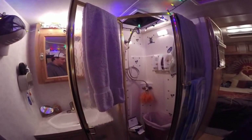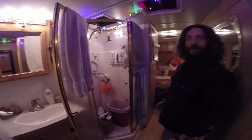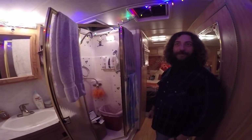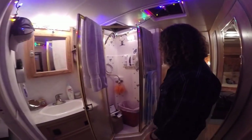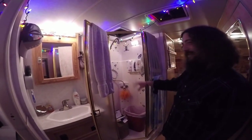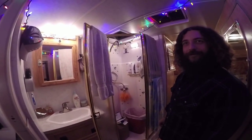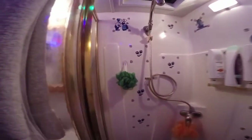It looks like storage right now. We don't use it when we're in the RV park — we have a shower we don't have to clean. I think every RVer uses their shower as storage. Stephanie's Dutch, so we added Dutch tiles to our shower. Simple things that you do to make your RV your home.